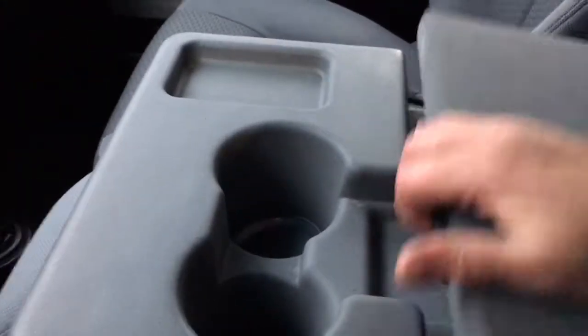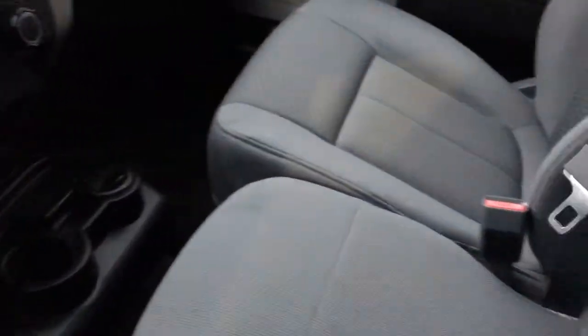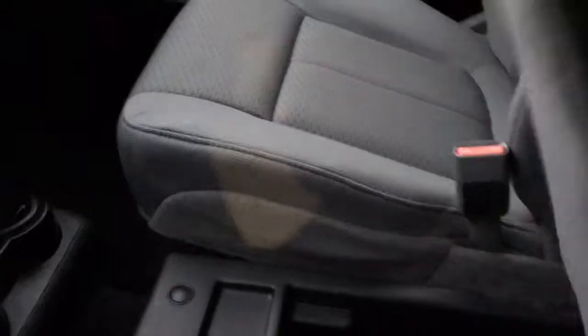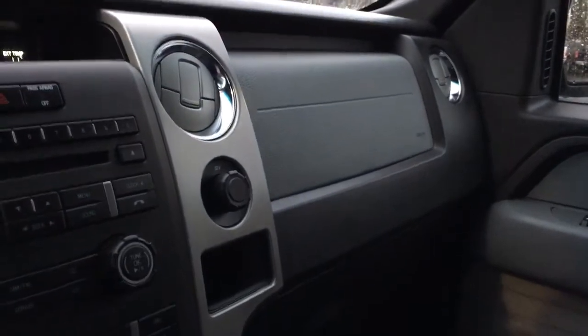In the center you have a couple of cup holders and some storage. You can open up the armrest for more storage. Lift this up and you have an extra seat, which is very nice. And underneath that, even more storage. Off to the side there's a little cubby with a 12-volt outlet.